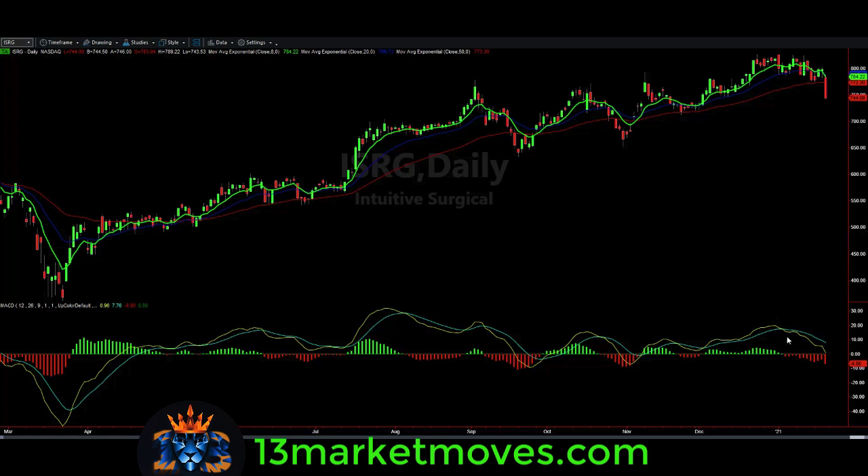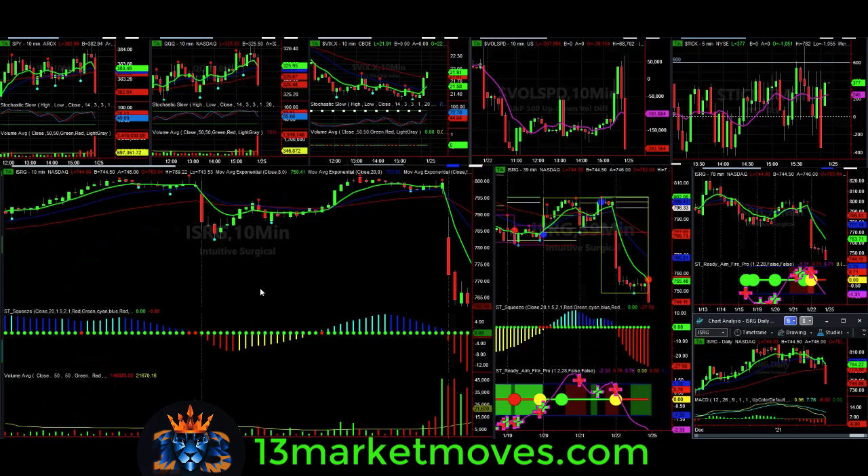We also look at the MACD. We had MACD crossed to the downside, so momentum is driving this stock down. Now in the room on the 21st, going to a smaller time frame here — it sold off rapidly right at the open, the day before earnings. Why is that?